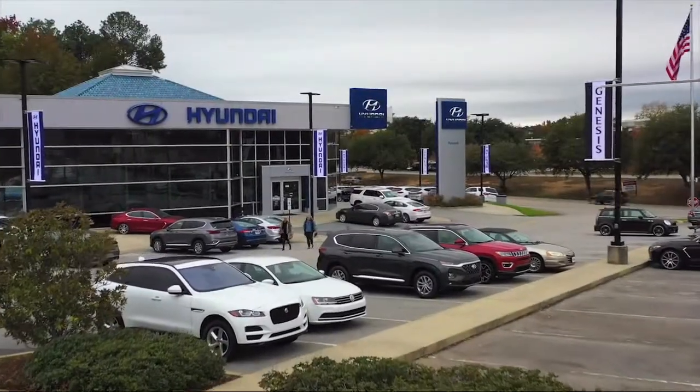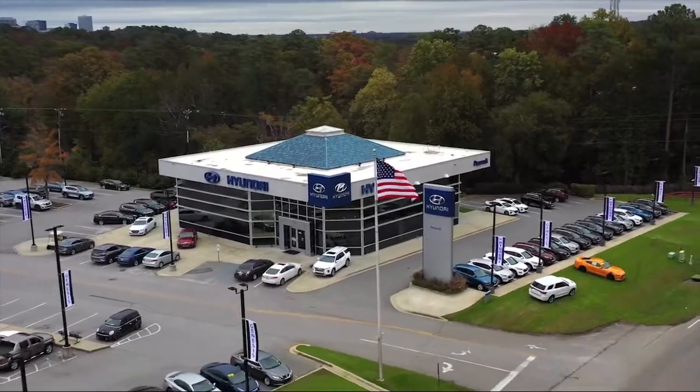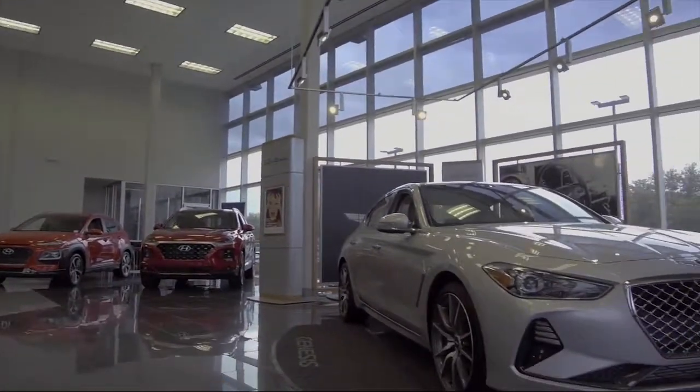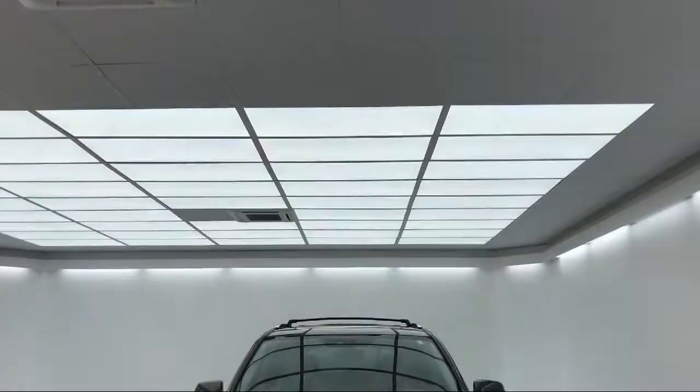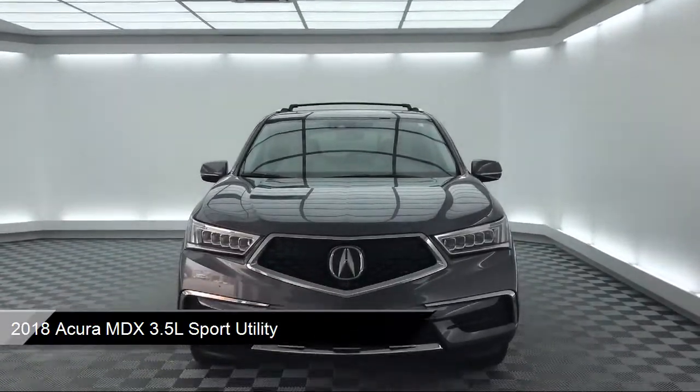Welcome to Peacock Hyundai Columbia and here's a look at another one of our great vehicles from our extensive inventory. It comes equipped with a rear spoiler, heated front seats, third row seating, and an auto tilt-away steering wheel.